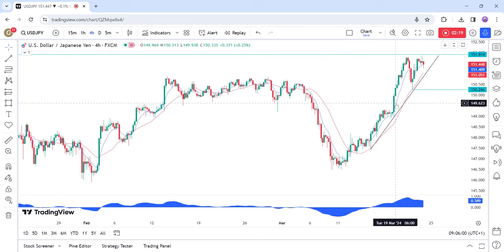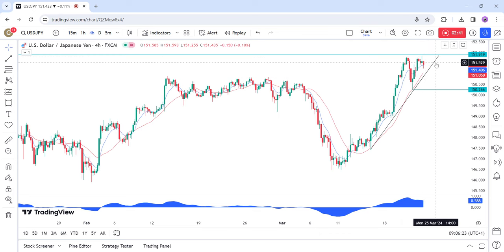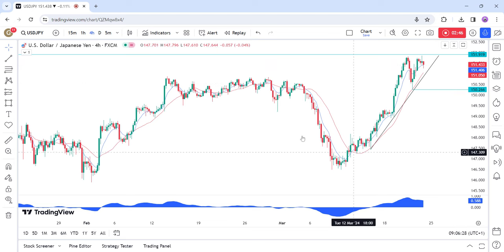On the 4-hour chart, we can see that we have a trend line defining the current uptrend, where we can also find the confluence with the red 21 moving average. If we get a pullback into the trend line, we can expect the buyers to step in with a defined risk below it, to position for a break above this resistance with a better risk-to-reward setup. The sellers, on the other hand, will want to see the price breaking lower to invalidate the bullish setup and increase the bearish bets into new lows.